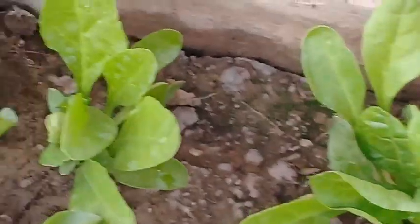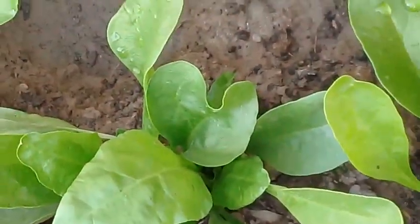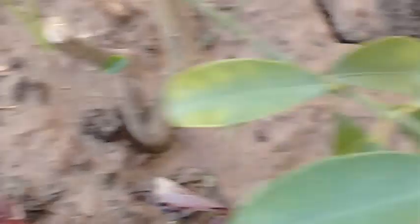Initially I added bio fertilizer in the soil when the seedlings were planted and sown in the beds. Now, as you can see, they have taken sufficient growth, and I am going to add some more fertilizer.